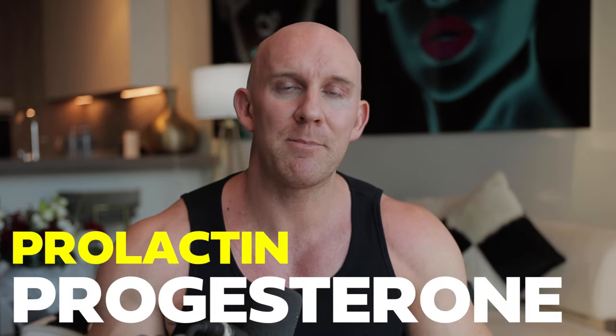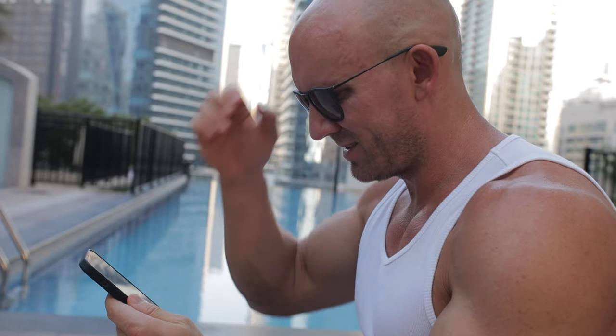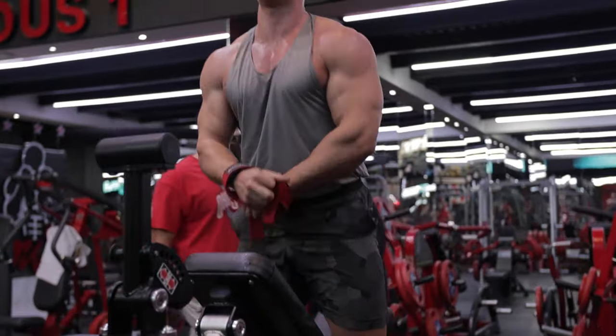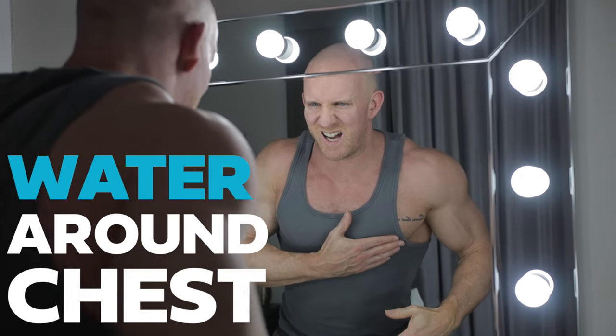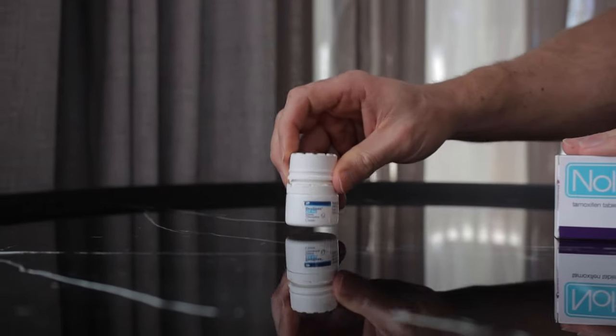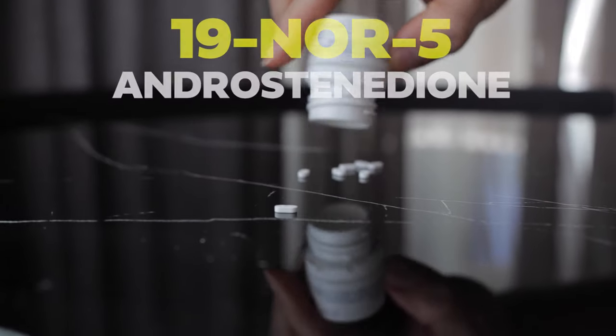Moving on to gyno — high estradiol does contribute, but prolactin and progesterone love to chip in as well. If estradiol is beyond the reference range but prolactin and progesterone are within range, there's a low chance of getting gyno unless you're on growth hormone, which activates the prolactin receptor. Inflamed, sensitive, or itchy nipples are not gyno — that's where most guys panic. If you see water emerging around your chest specifically, add a SERM like Nolvadex to block those receptors. However, it cannot block progesterone receptors, which is fine unless you're on a 19-nor like Nandrolone.